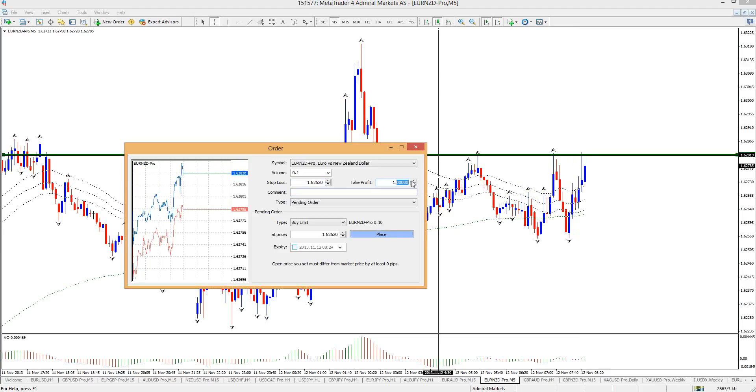I'll aim for a very modest target of 162.90.